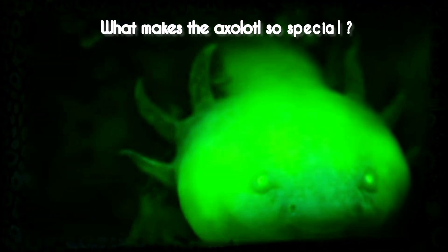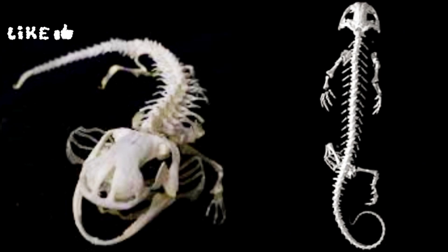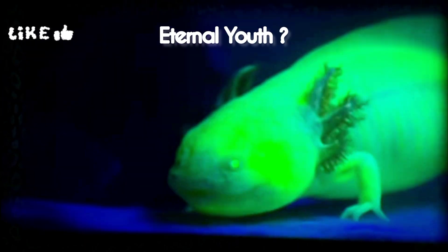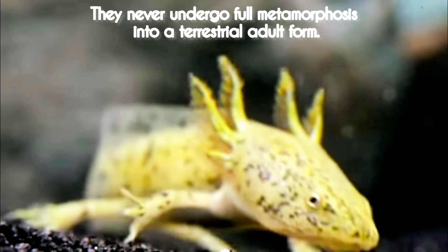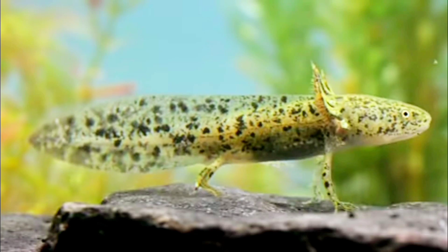What makes the axolotl so special and how axolotls are making waves in the world of scientific research? An axolotl's skeleton is comprised mostly of cartilage. They are neotenic, which means axolotls retain their juvenile characteristics throughout their entire lives. They never undergo full metamorphosis into a terrestrial adult form, making them effectively immortal in a sense.